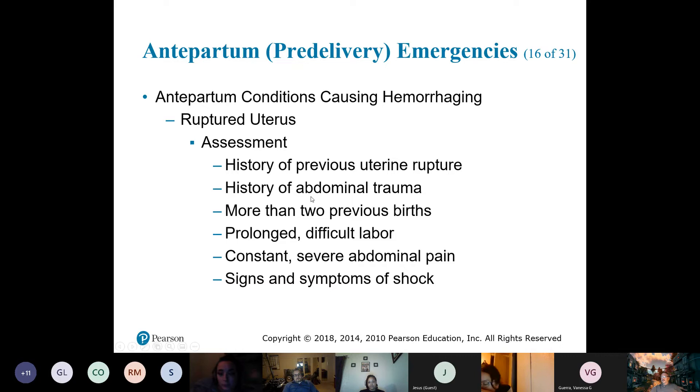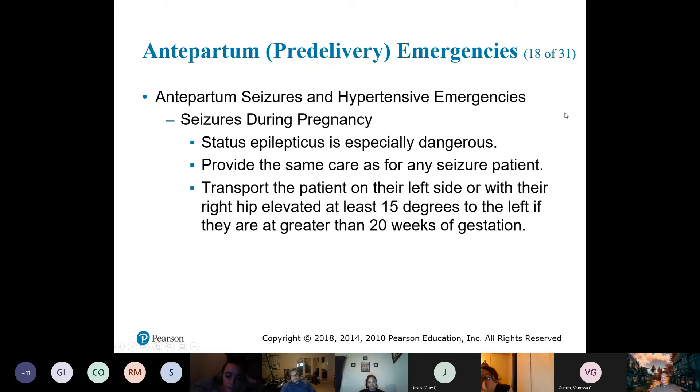Another pre-delivery emergency: seizures and hypertensive emergencies. Did any of the ladies here have issues with high blood pressure during pregnancy?